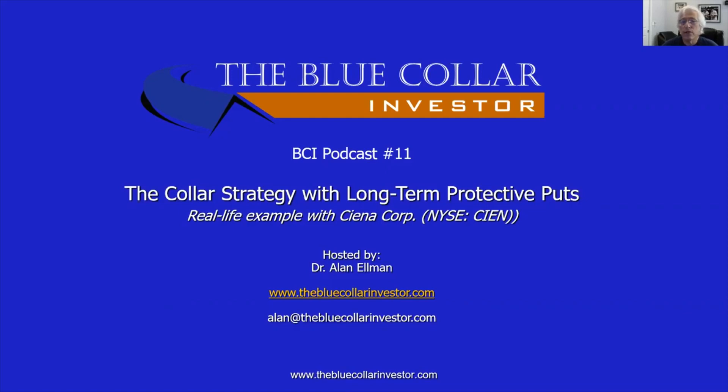When we write a covered call, we're looking to generate a monthly cash flow. We sell the option on the stock that we already own, and cash is generated into our account once we sell the option. This is considered a low-risk option strategy, but some investors want to reduce that risk even further by purchasing a protective put, thereby putting a floor on the trade. So if the price of the stock declines, we have a floor — we can't lose any more money beyond that put strike. The addition of a protective put to a covered call trade is known as the collar strategy.